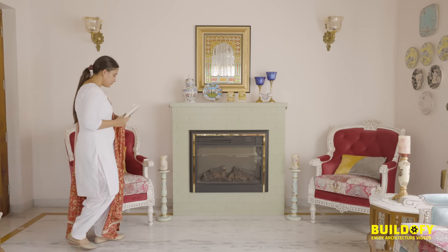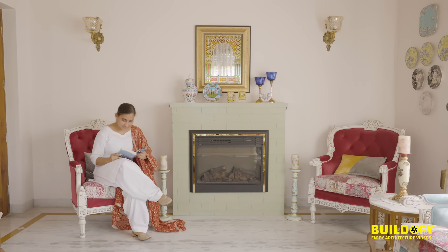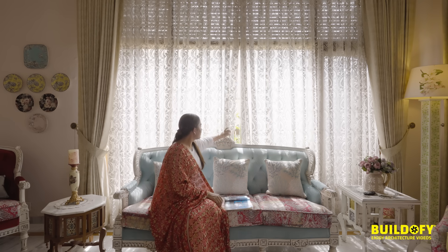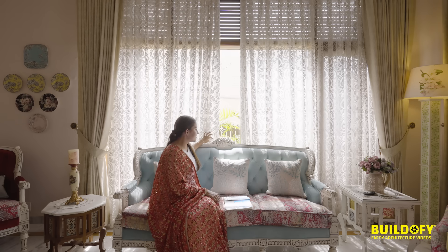A centerpiece of the living room is this electric fireplace, placed in the middle, which adds a sense of warmth to the room. Both the dining and living rooms capture a lot of natural views, looking out to the garden area and outdoor elements.